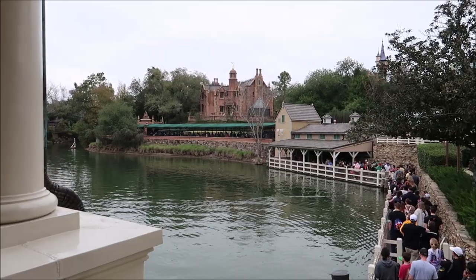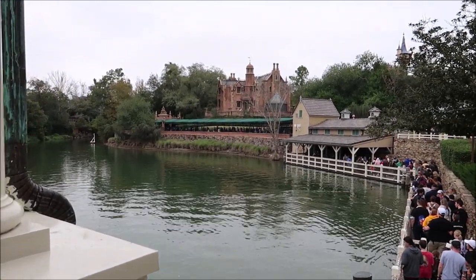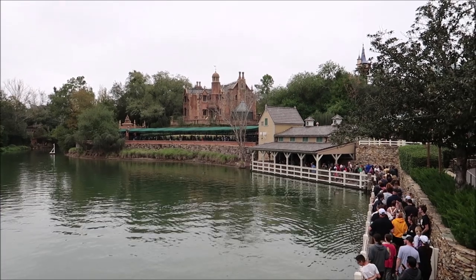Once we started making our way over to the Haunted Mansion, it started raining a little bit, and we tucked into the riverboat. We got a clear shot of the Haunted Mansion itself, talked about it, and it was really awesome to see it from that angle — I never really stopped to appreciate how beautiful it is from there.